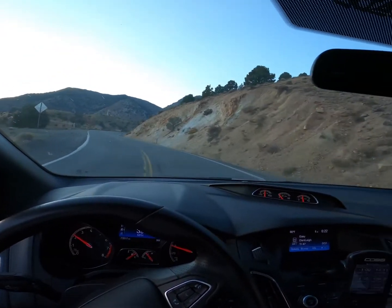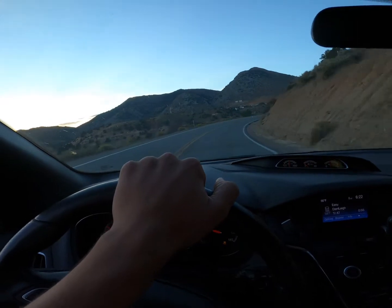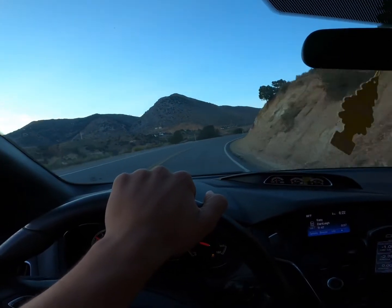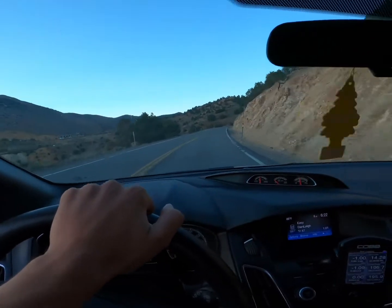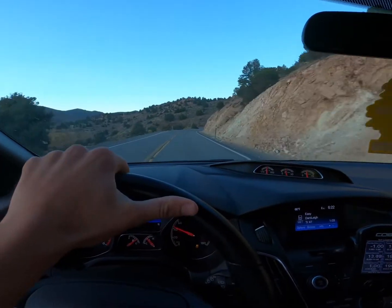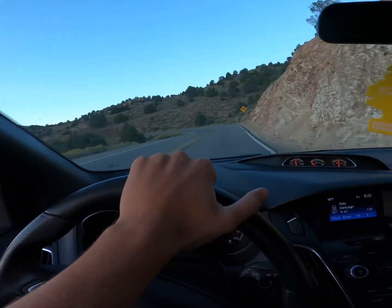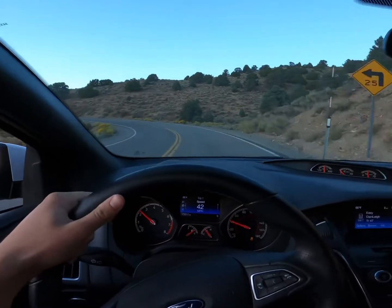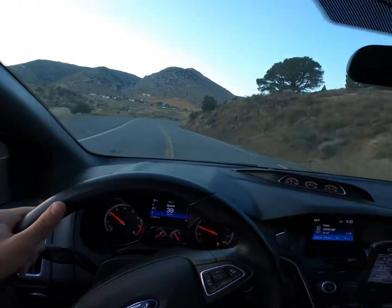Beautiful roads here. I'm gonna take it kind of easy because I got the camera in my hand — I just want to show you guys how amazing it is up here. Sweeping turns, nothing real technical, which is very nice. You can carry some speed through the corners.